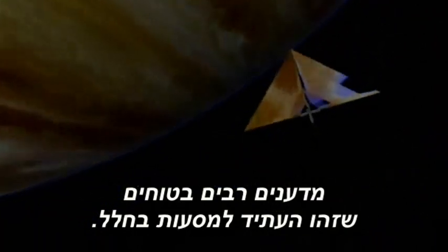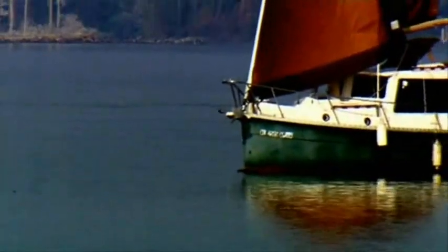Many scientists are sure that this is the future of space travel. One of them is Les Johnson. The sun puts out photons — light.